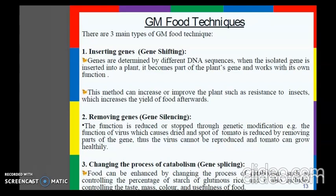This method can increase or improve the plant's resistance to insects, which increases the yield of food. The second method is removing genes, or gene silencing. For example, the function of a virus which causes disease and spoilage of tomato is reduced by removing part of the gene, so the virus cannot reproduce and the tomato can grow healthily.